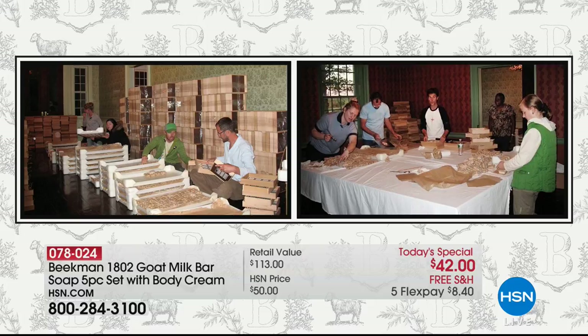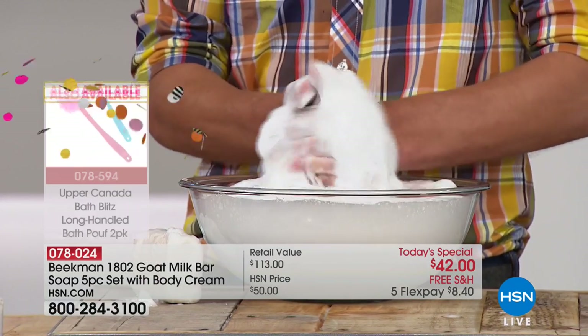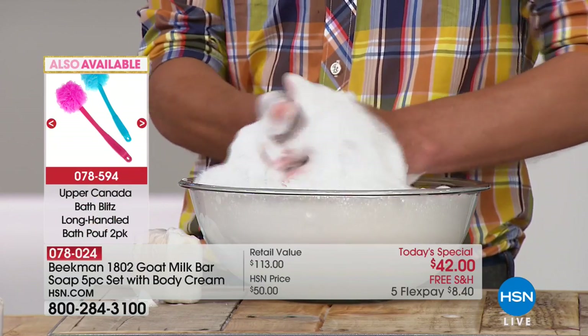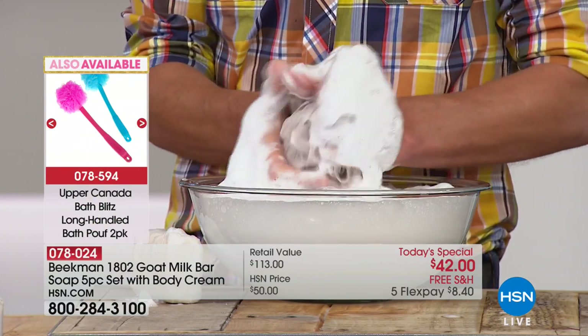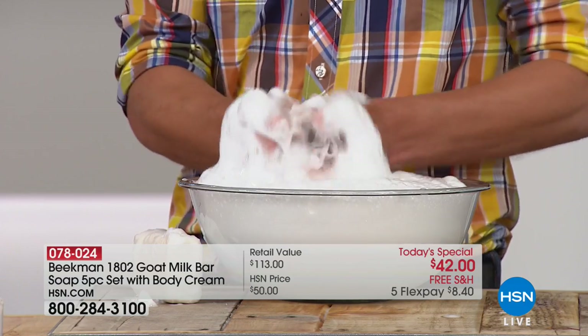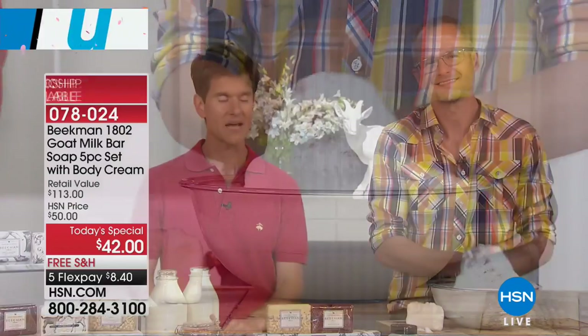Seven years ago this was a labor of love — the hallway and dining room table of the farm were where we wrapped bars. And now we're at HSN. That's the American dream. You guys are so inspiring. When you see the labor, the love, the passion — all made in America, in Sharon Springs, New York — really revitalizing an amazing community. Everyone's working so hard together. As you saw if you were watching last night.